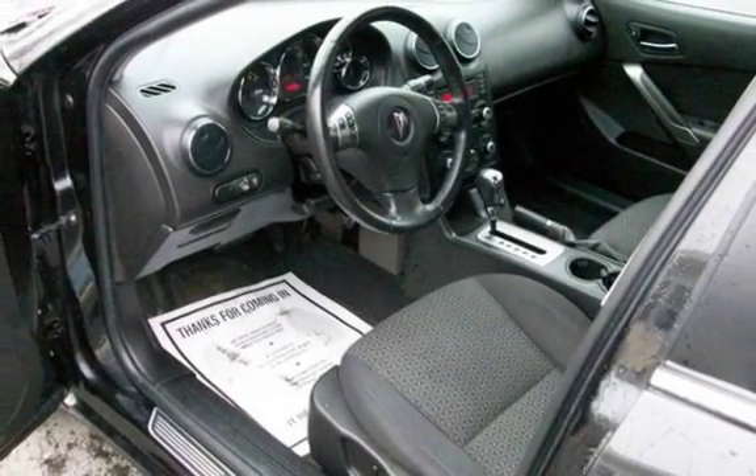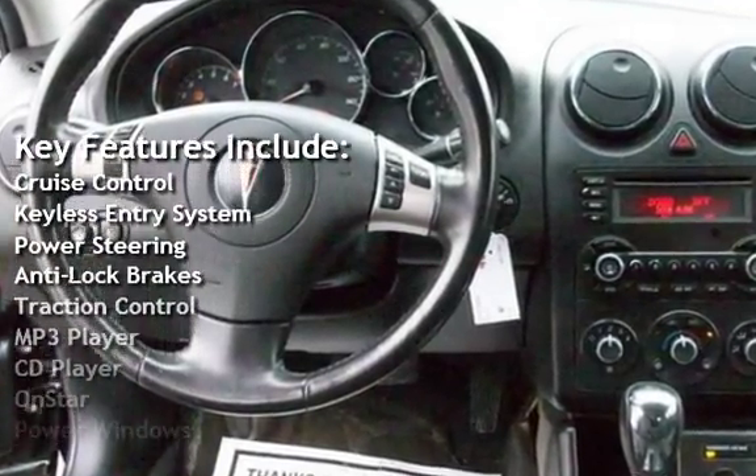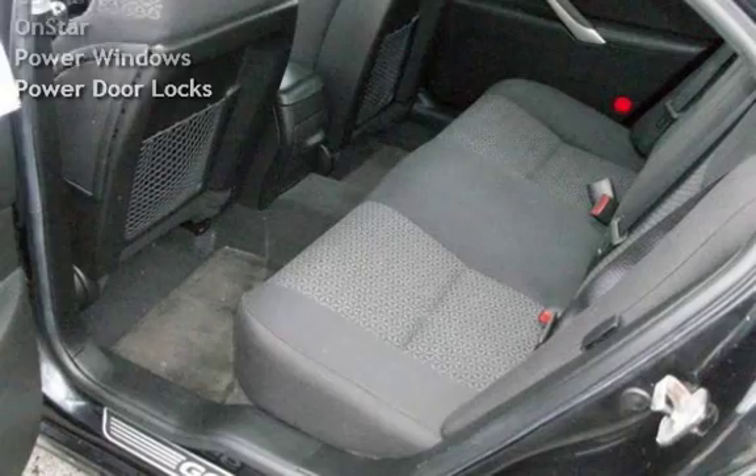Key features include cruise control, keyless entry, power steering, anti-lock brakes, traction control, MP3 player, CD player, OnStar, power windows, and power door locks. Thank you for listening.